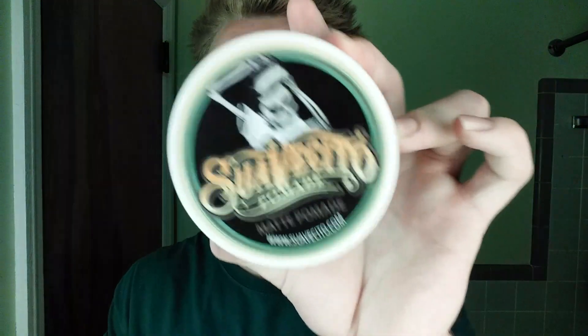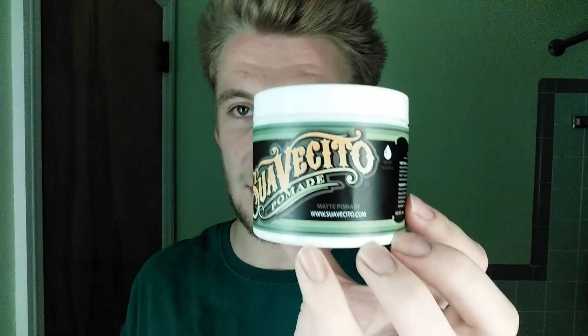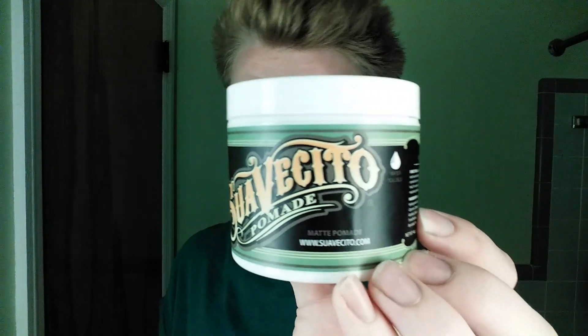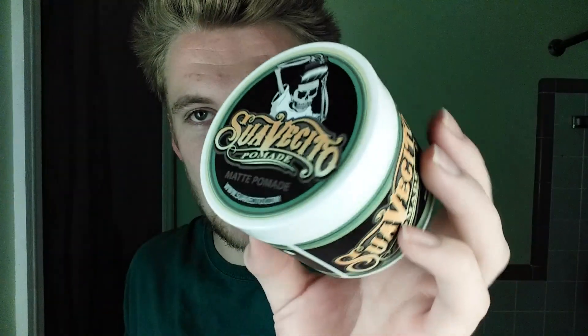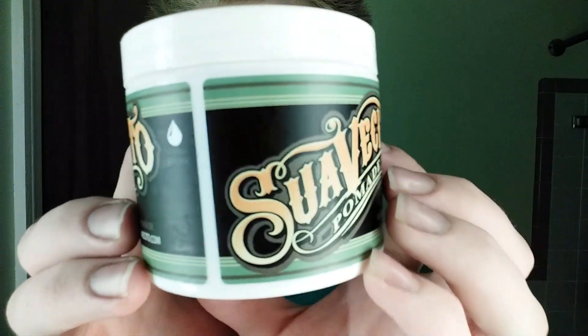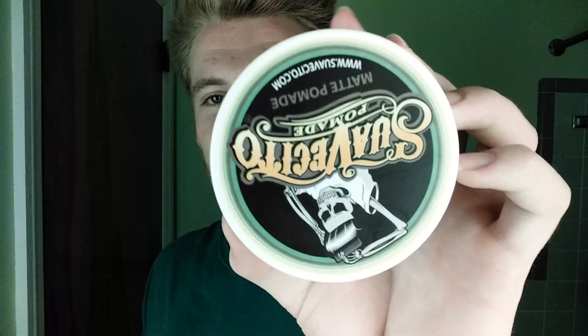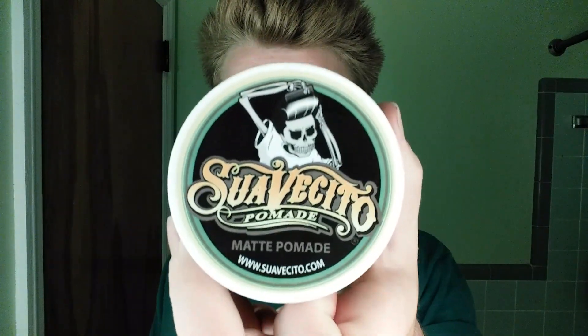So getting right into this video — Suavecito Matte. I want to go for a natural look like James Dean had. I heard rumors they used black and white film — that's just a marketing scam to get people to buy products. No one knows what he actually used, but we can tell it's either a matte product or he didn't use any at all. So I got Suavecito Matte Pomade, water soluble, in a green highlighted container. This is the original hold — not the firm hold.